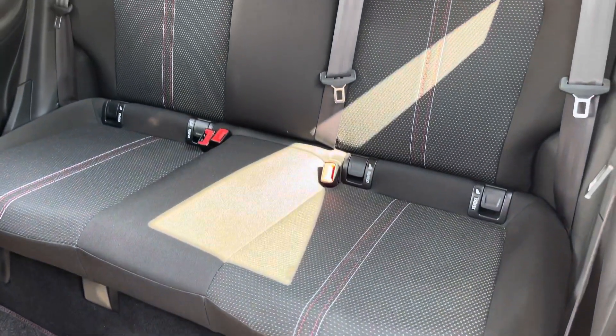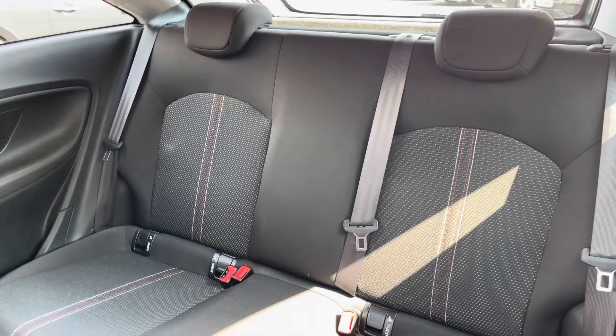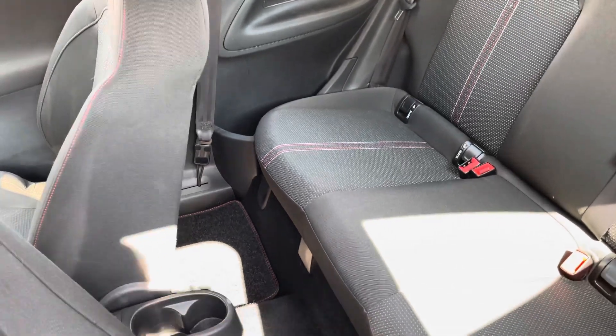Looking now inside the rear, it has room for three passengers. The seats are finished in cloth with lovely red and white contrasting stitching, looking stylish and comfortable. There are storage compartments either side and there is plenty of space for your rear passengers.